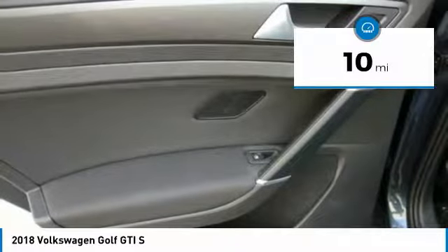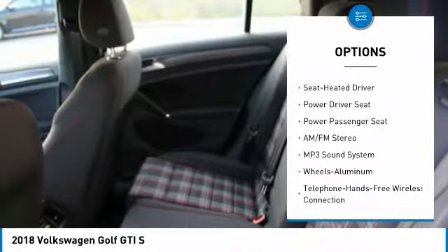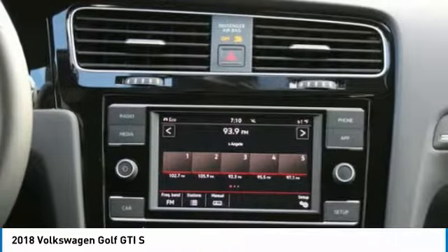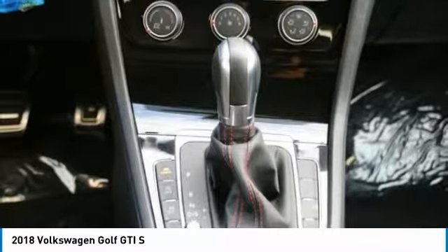Here are some of this vehicle's great options: power passenger seat, traction control, anti-lock braking system, Bluetooth wireless data link for hands-free phone, air conditioning, power steering, cruise control, aluminum wheels, floor mats, and AM FM stereo radio.